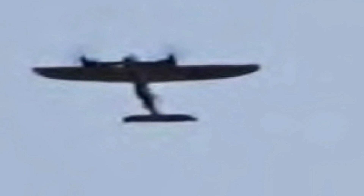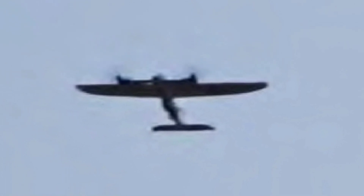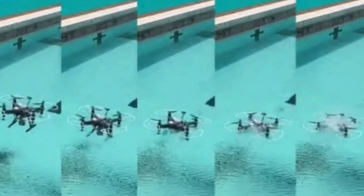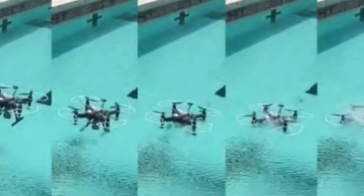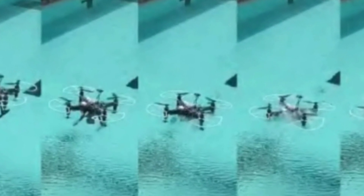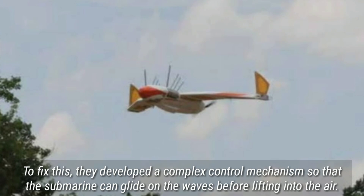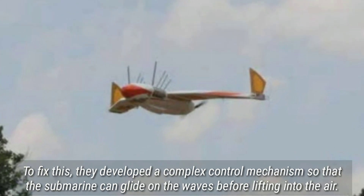The flying sub built by Professor Ang's team has an airbag in its belly filled with water to adjust buoyancy, so it can lurk silently at a given depth without using its propellers. When cruising with its wings folded, its streamlined body allows for less drag and higher mobility. The biggest challenge was during take-off — if the vessel rises directly out of the water, take-off is unstable because of surface waves and the drone's simultaneous interaction with air and water. To fix this, they developed a complex control mechanism so that the submarine can glide on the waves before lifting into the air.